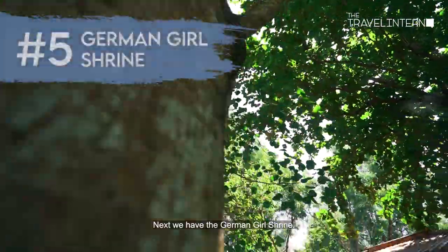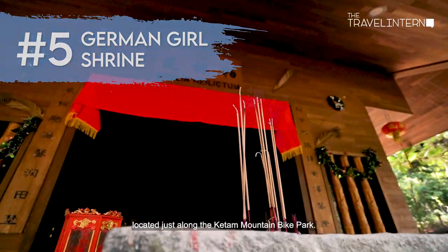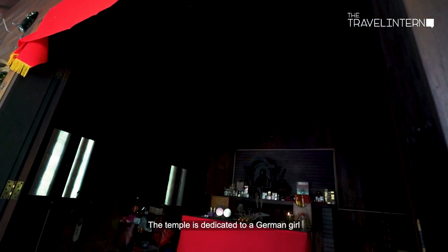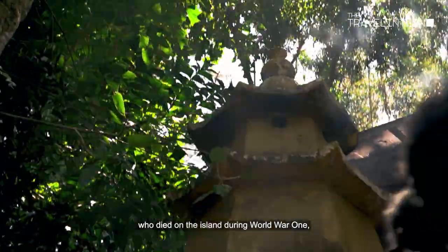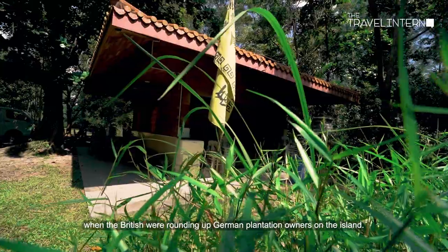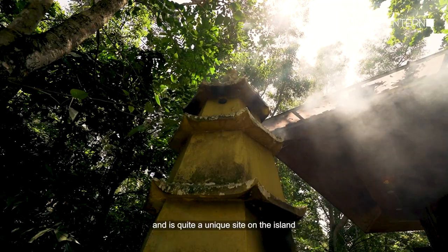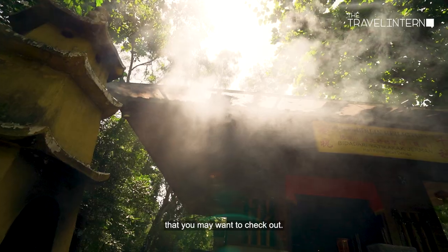Next, we have the German Girl Shrine, located just along the Kitam mountain bike park. The temple was dedicated to a German girl who died on the island during World War One, when the British were rounding up German plantation owners on the island. The shrine is the most well known in Pulau Bintan and is quite a unique site on the island that you may want to check out.